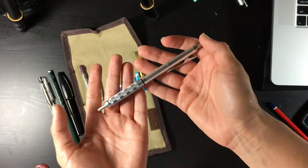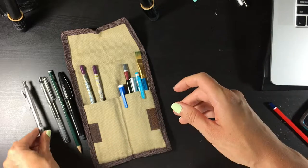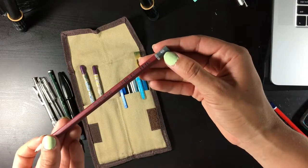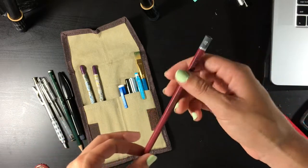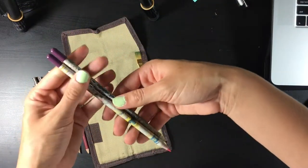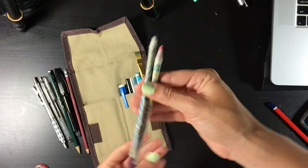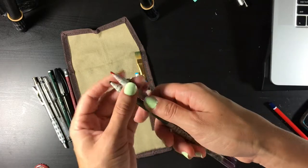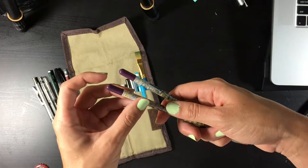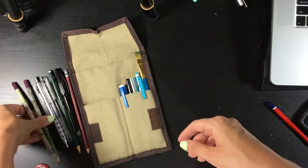I always carry at least one heavy B pencil for gesture drawings and making some lines darker. These are actually very interesting — I got these from Russia and they're made from recycled newspaper, you can actually read the news on them. They're pencils — this one is blue, this one is red. Even though the quality isn't that good, I really like these pencils. And in these capsules they have seeds, so once you finish the pencil you can plant the seed in the ground and grow different things. That's really cool.